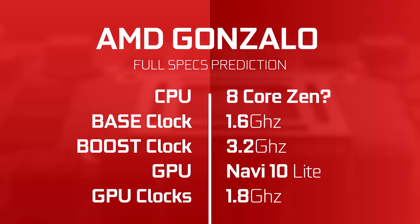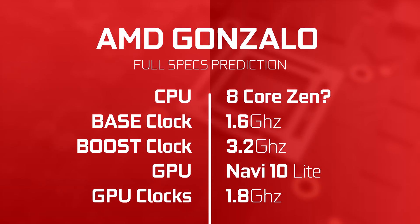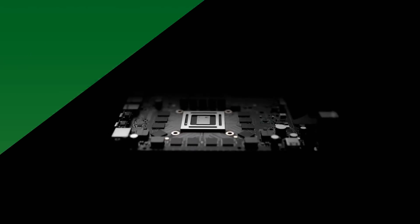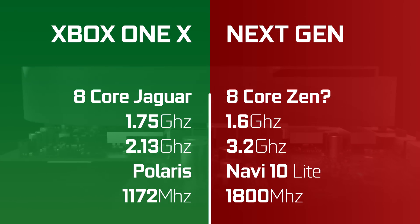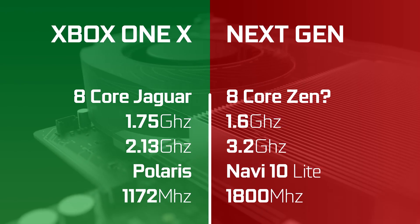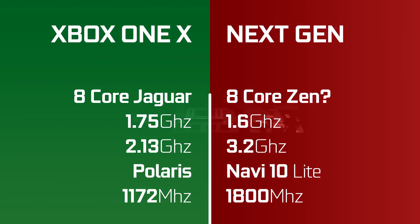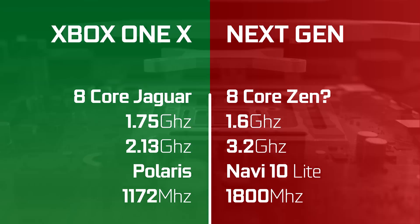If we mix and match the two Gonzalos, we would get an 8-core processor, clocked at 1.6 GHz base, with a possible 3.2 GHz boost, with Navi graphics at 1.8 GHz. Let's compare this mystery CPU to a current Xbox One X. Clearly, the architecture of both the CPU and GPU are bound to be completely different, but just looking at the clock speeds, we can see a pretty great boost, from 2.13 GHz for the Xbox One X, to 3.2 GHz for that Gonzalo APU.